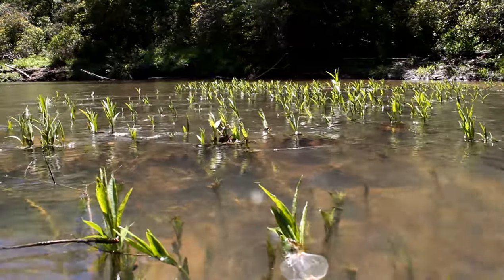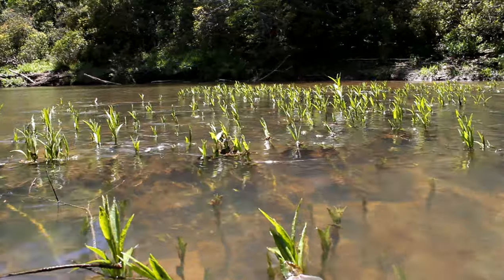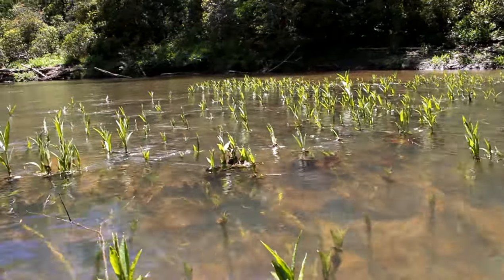Near our kick netting site is submerged fields of native water willow. This important plant provides habitat and food for our river fish.